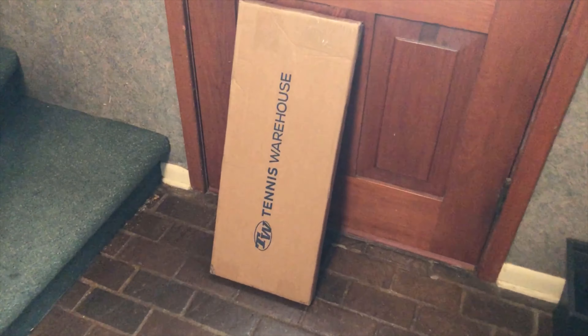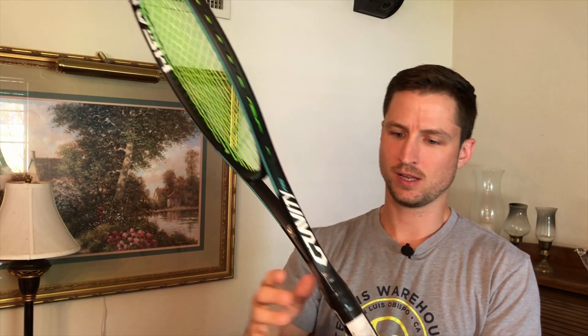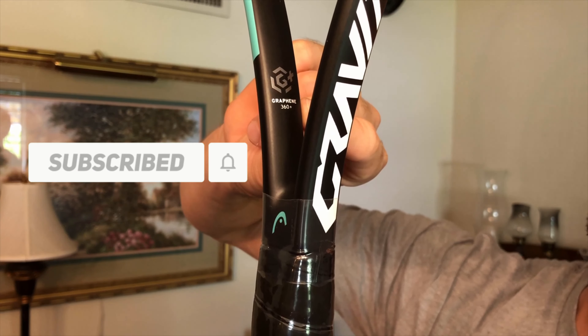Here it is — it just came in. About to open it up. It is the Head Graphene 360 Plus Gravity Pro. Head is the manufacturer, and Graphene 360 Plus is a compound they put in a lot of their rackets.